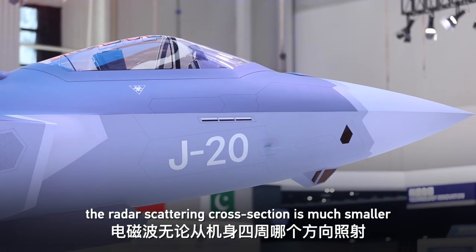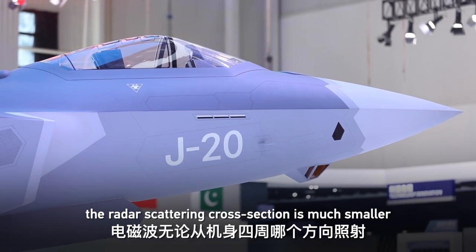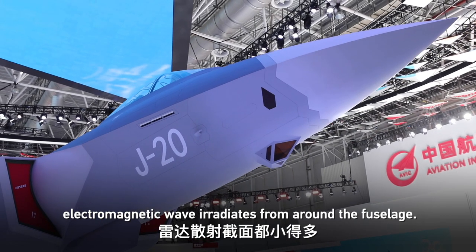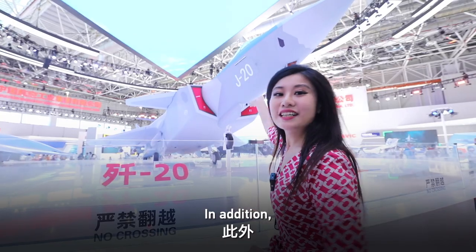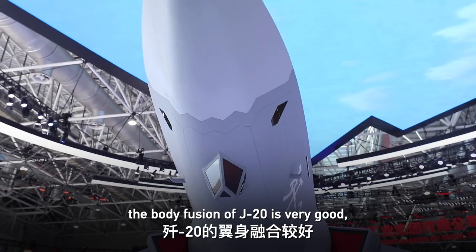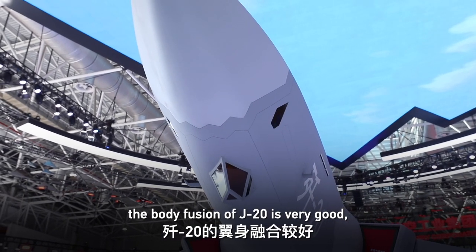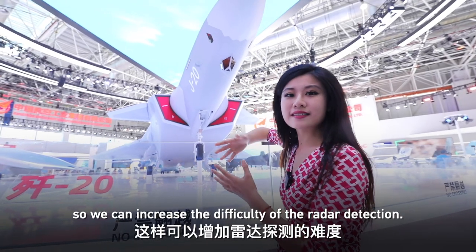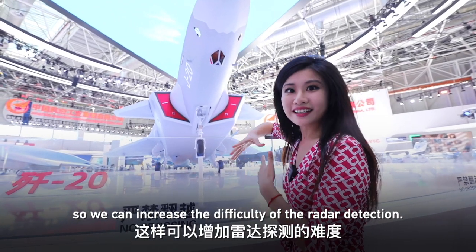With the pointed arch nose design, the radar cross section is much smaller no matter which direction electromagnetic waves irradiate from around the fuselage. In addition, the body fusion of the J-20 is very good — its body is very flat and smooth — which greatly increases the difficulty of radar detection.